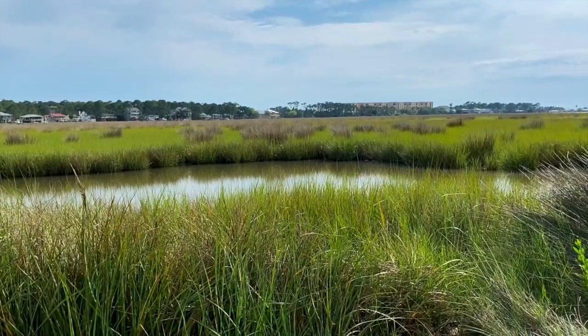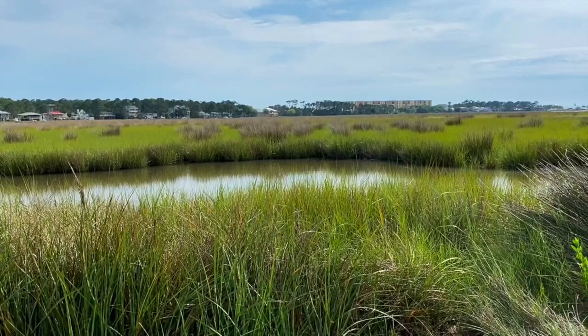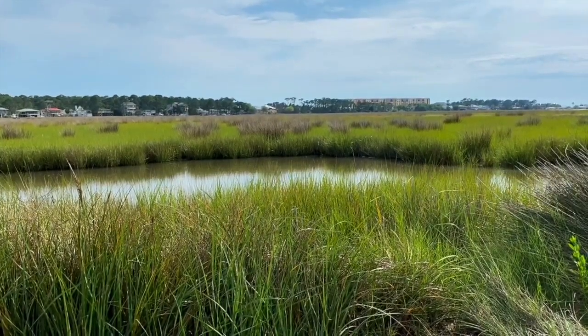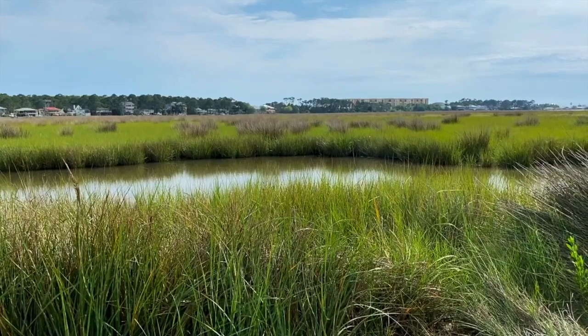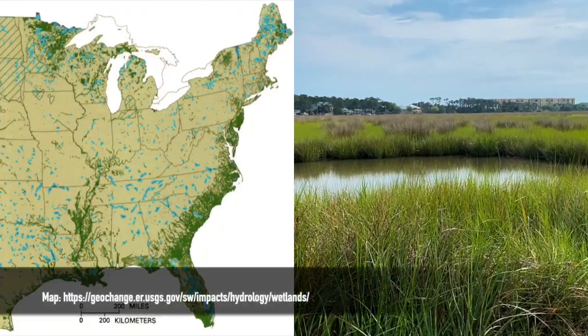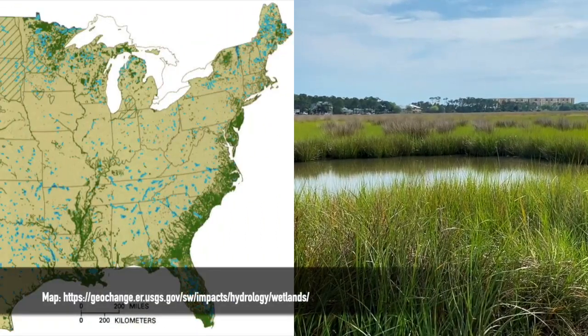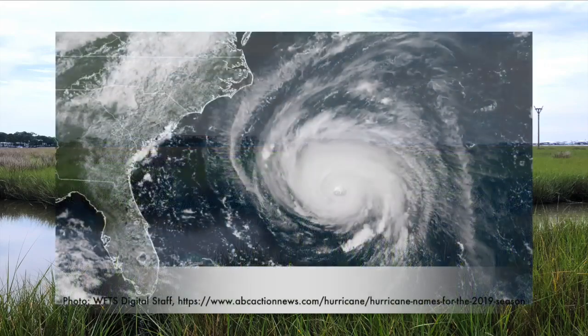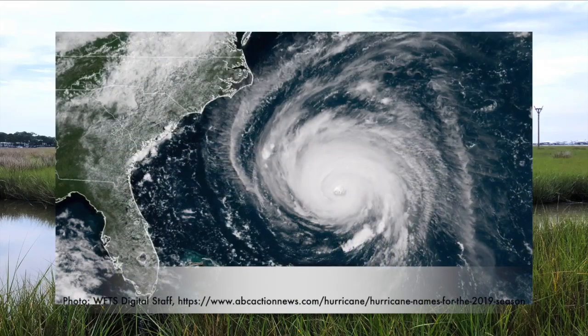Have you ever visited a salt marsh, maybe while on vacation or near where you live? The plants I'm going to share with you today are the same or very similar to those found in marshes up and down the east coast of the United States and certainly all across the Gulf Coast. The plants of these coastal marshes help stabilize the shoreline and protect us when we get storms like hurricanes.